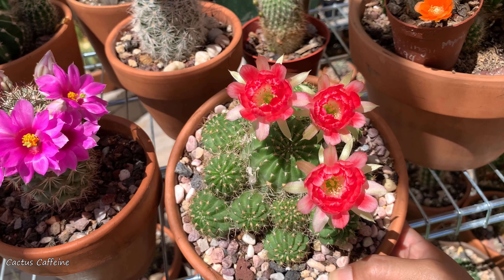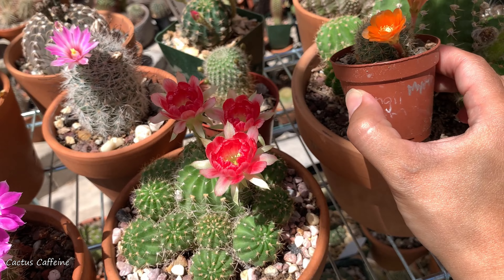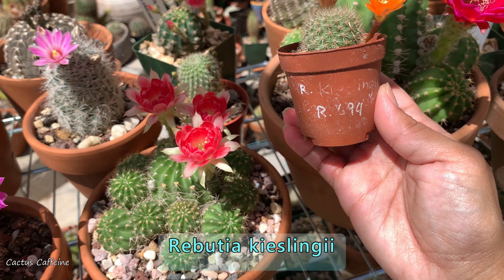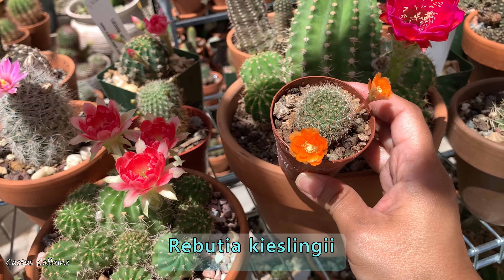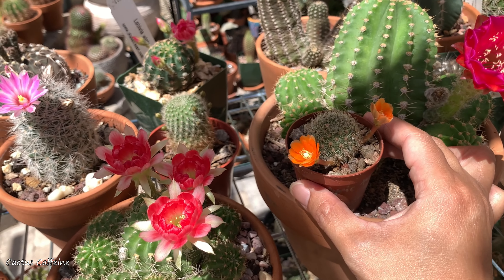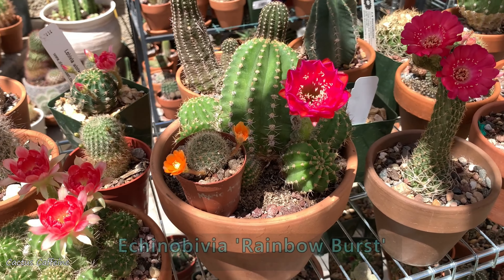This one is a Lobevia hybrid 'Blaze' — another beautiful cultivar of Lobevia. And this is a Rebutia kisslingi. I'm not sure of the pronunciation — this was one of the seedlings given to me by my friend Brian from Puerto Rico. It's first time flowering, and it's got orange flowers.